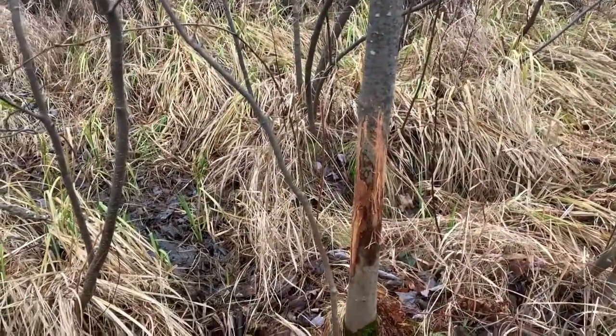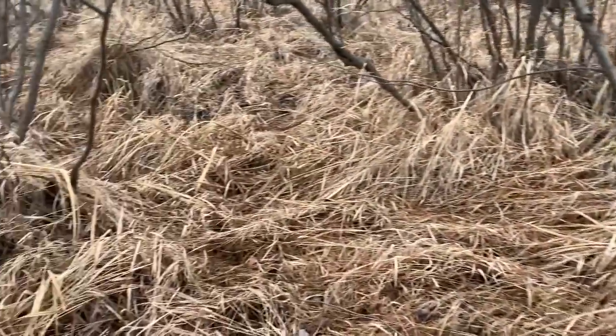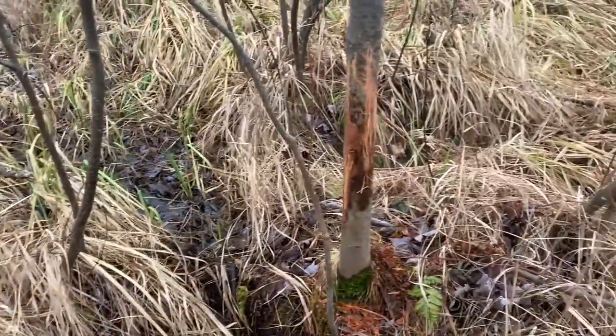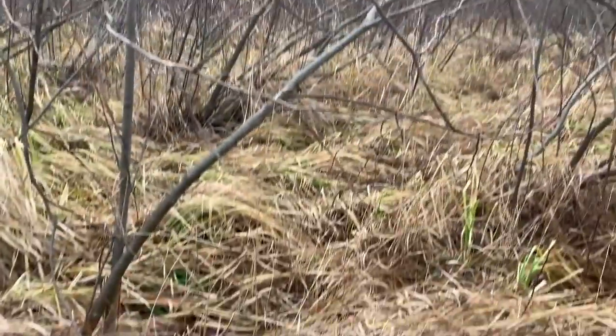Sometimes it's difficult to identify what's buck bedding and what's doe bedding, but I think it's very safe to say that this is buck bedding in this marsh. You have to think like a pressured deer.